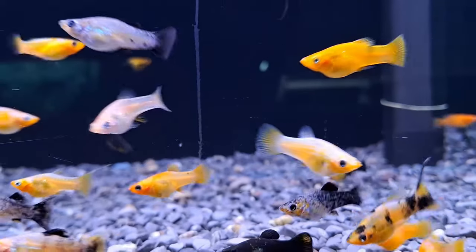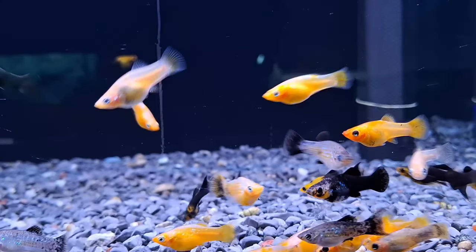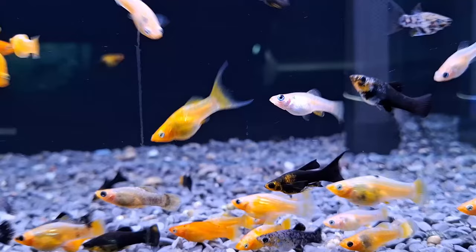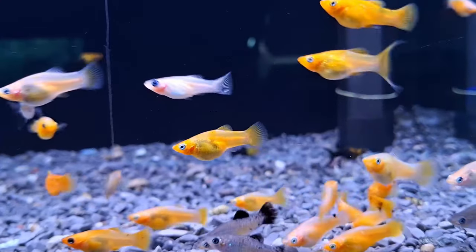Did you know that mollyfish were originally classified under the genus Mollyanesia in 1846? Since then, they've been reclassified under the genus Poecilia, but their charm remains unchanged. What sets mollyfish apart is their incredible diversity.